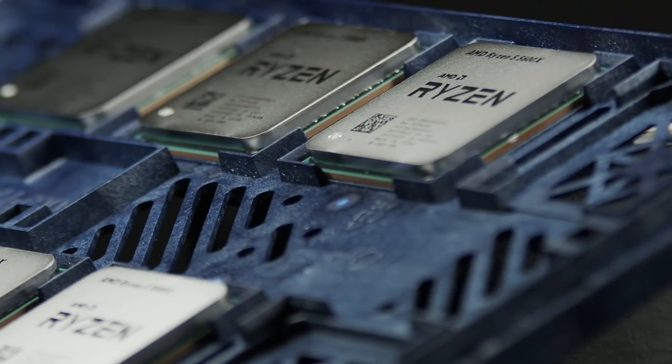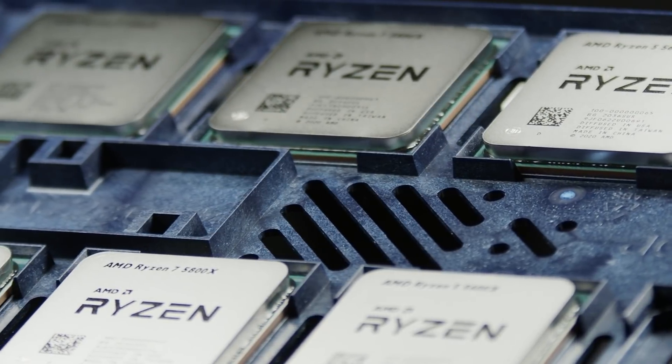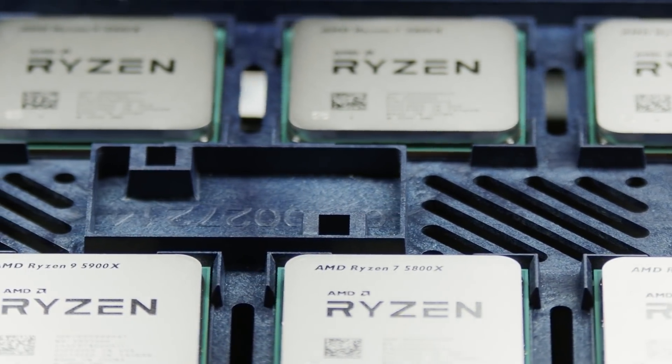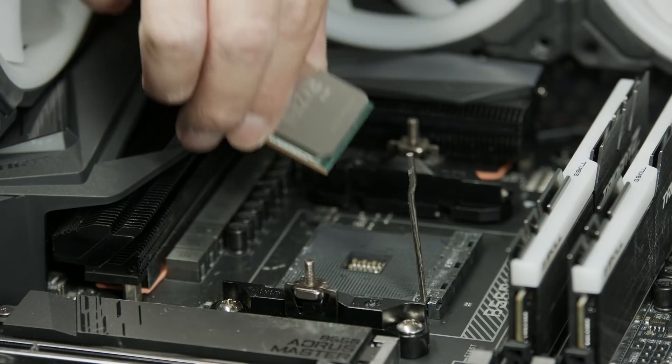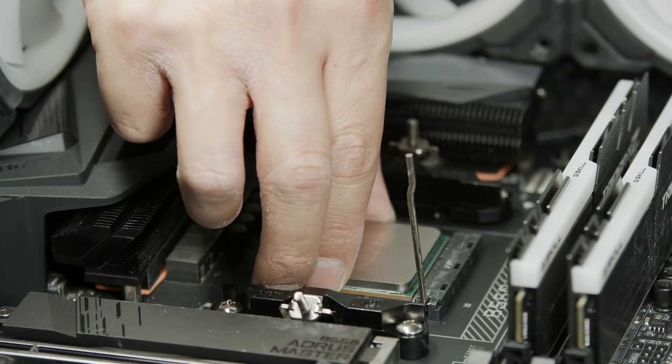The clocks and cores closely resemble what we saw with the XT series released earlier this year, because the 5000s use the same 7-nanometer process — only these are engineered with a different layout. AMD's new Zen 3 architecture makes the L3 cache more accessible to each processor core on the chip.